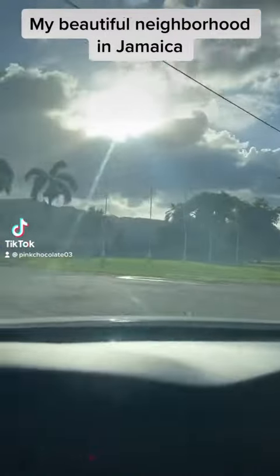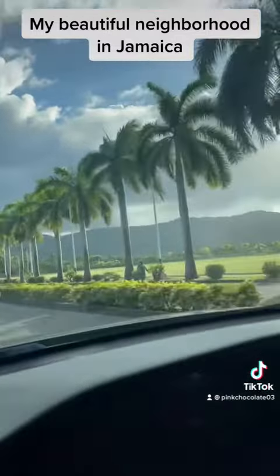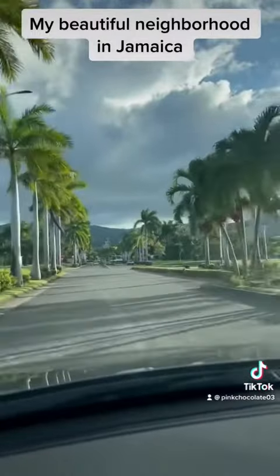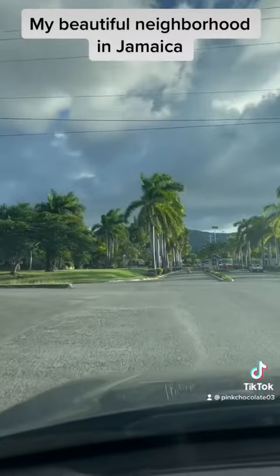Hi, family. Let's tour Richmond Estates. This is in Priory, Jamaica, on the Ocho Rios side. Upon entering Richmond, you have this aisle of tall palm trees with a beautiful mountain view in the background.